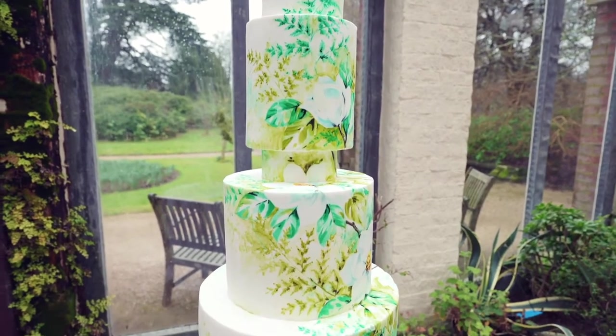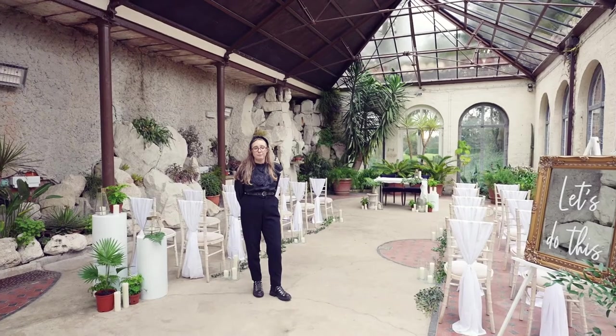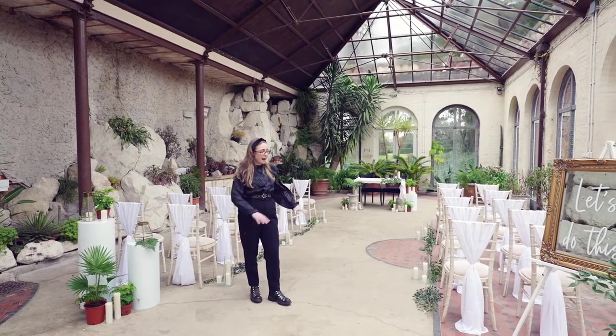First of all, we've worked with Nevy Pie to create this botanical style cake to match the interiors of this room. There's a lot of history from this room — it was the original Victorian fernery and there used to be a pond in the middle.